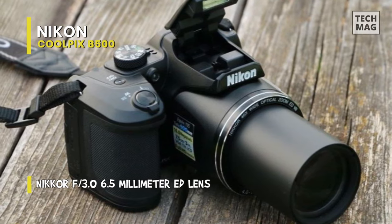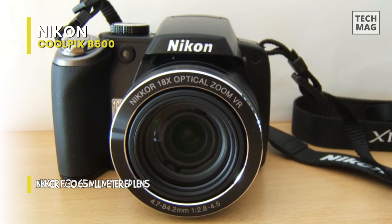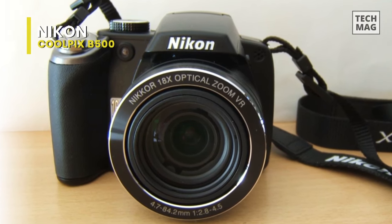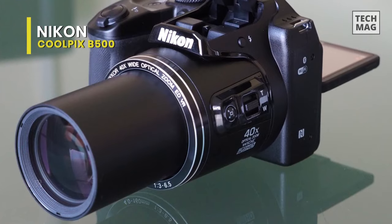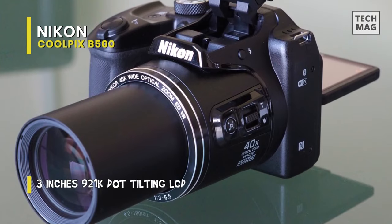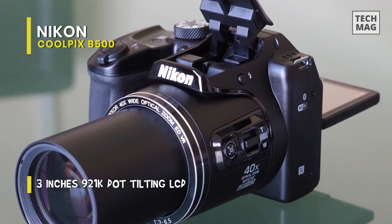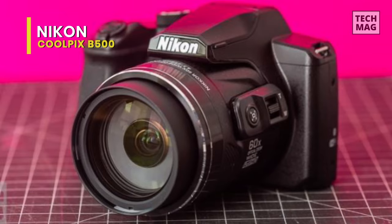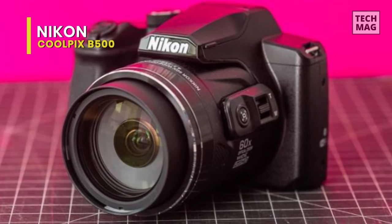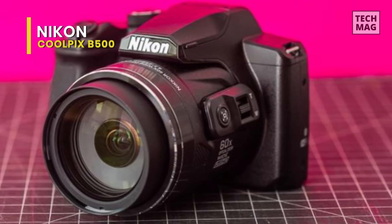In addition, you can also transform your video into a fast motion sequence with its Superlapse movie feature, which is great for first-person perspectives. Moving on to its LCD screen, it uses a tilting 3-inch 921K dot TFT LCD monitor with an anti-reflective coating and 5-level brightness adjustment, making it easy to compose images from unique angles, monitor video recording, and navigate menus.